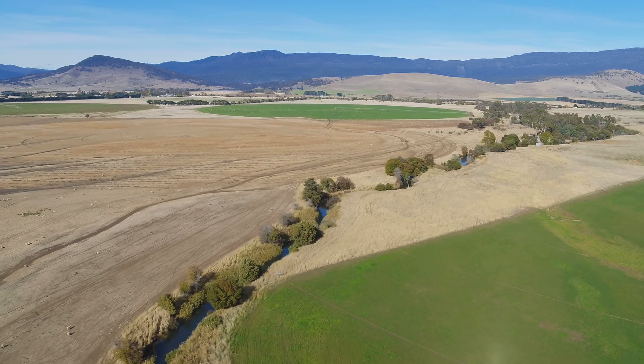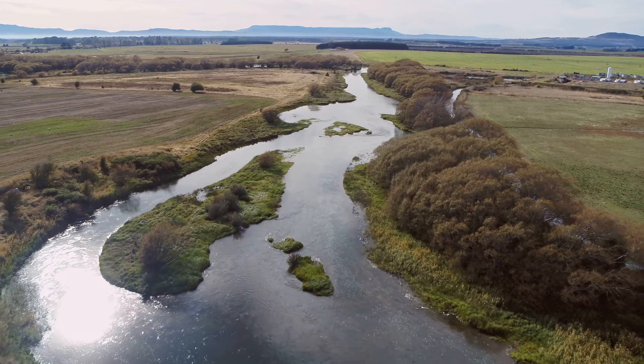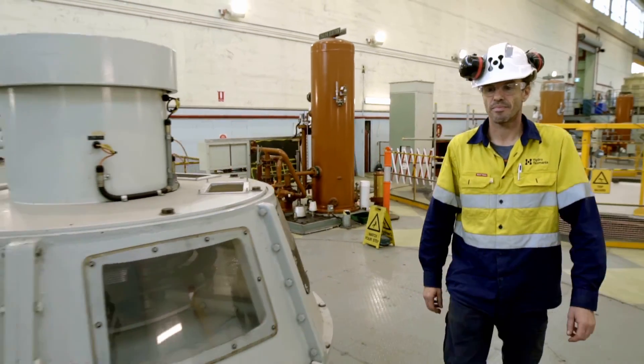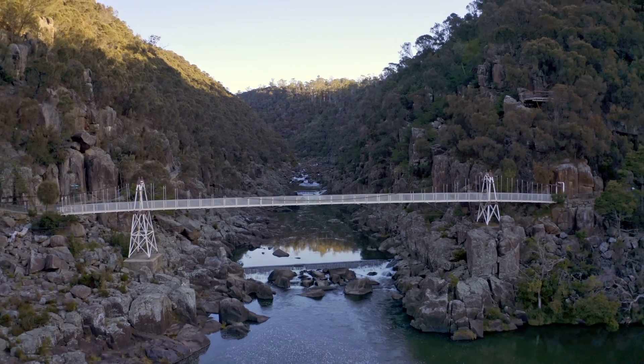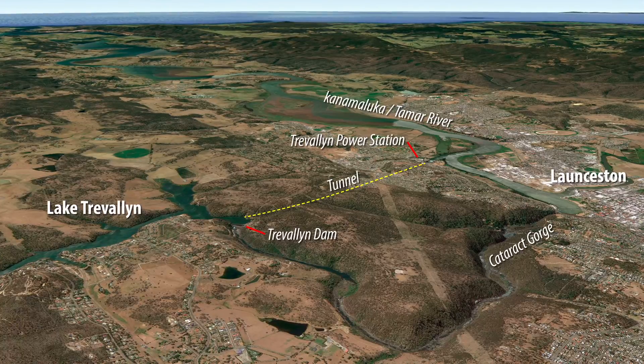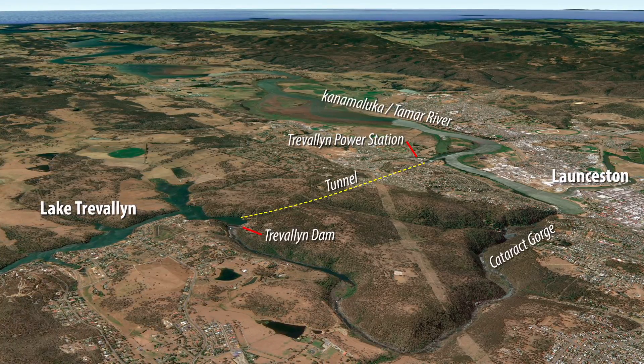Since 1895, water from the South Esk River near Launceston is used to drive machines that generate renewable energy. The water then flows into the Kanemaluka-Taymar River, which is an estuary that runs into Bass Strait. Each summer, thousands of elvers migrate upstream and eels migrate downstream.